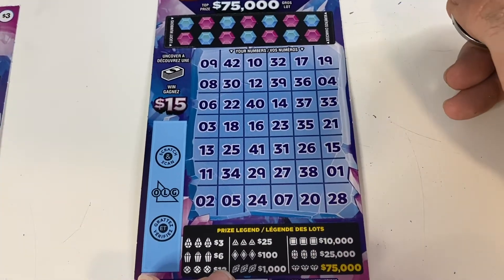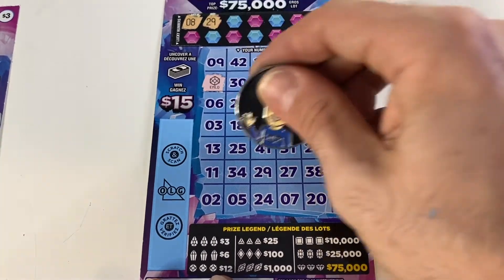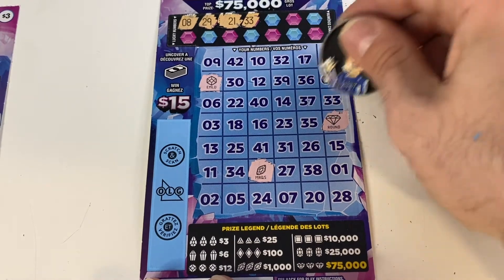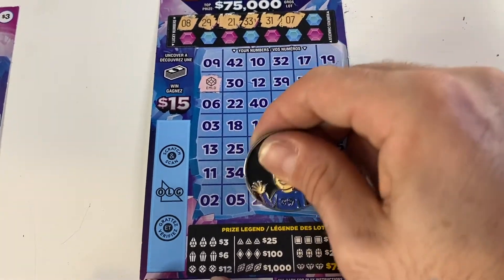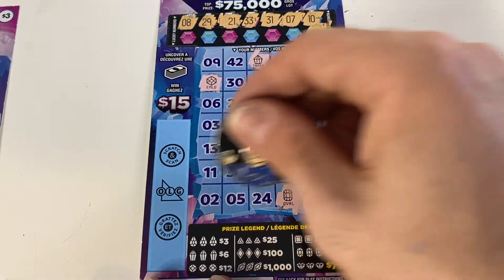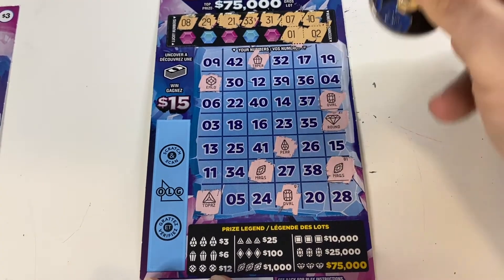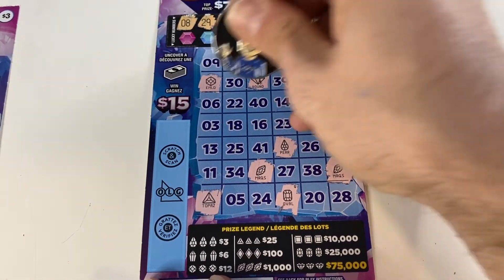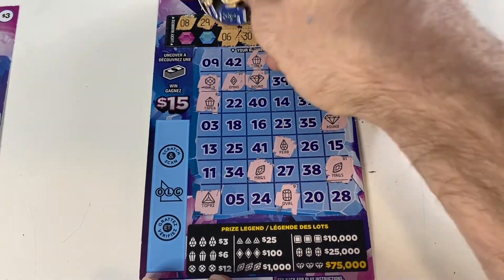Maybe we're going to win that $25,000 prize. Number 8 emerald to start off, 29 marquee, 21 round diamond, 33 oval, 31 pair. Number 7 — I don't see another oval — and a taper. Number 2 topaz, topaz number 1, marquee. Missing ovals and marquee so far. Number 12 round diamond, 30 diamond, diamond number 6 taper — another taper would be $6.